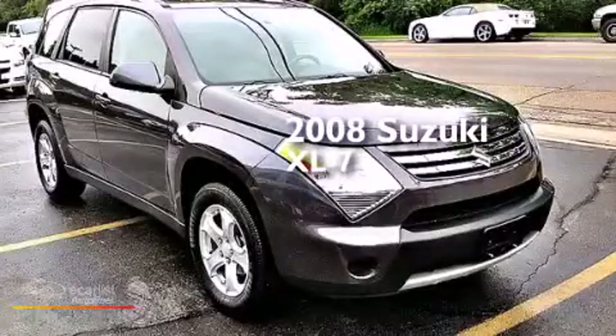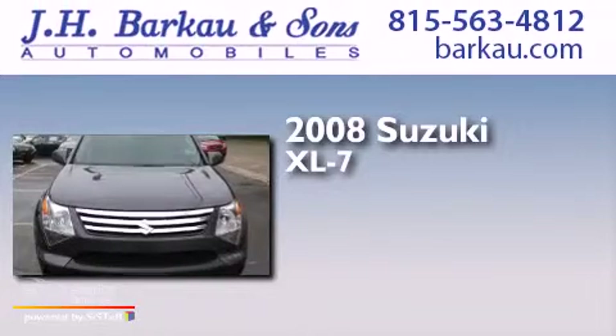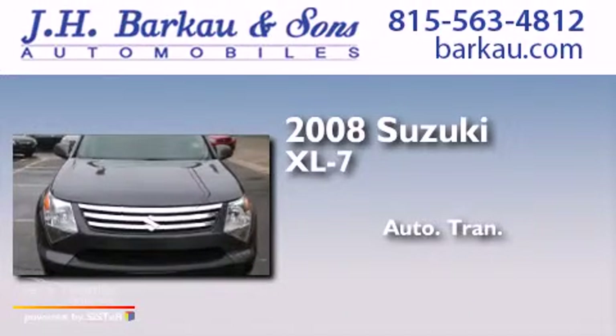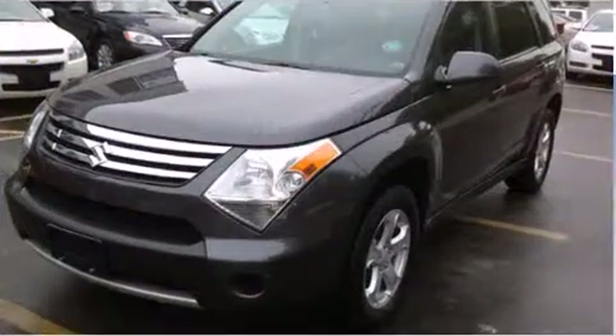This is a 2008 Suzuki XL7. This crossover has an automatic transmission, a 3.6-liter V6, and all-wheel drive.